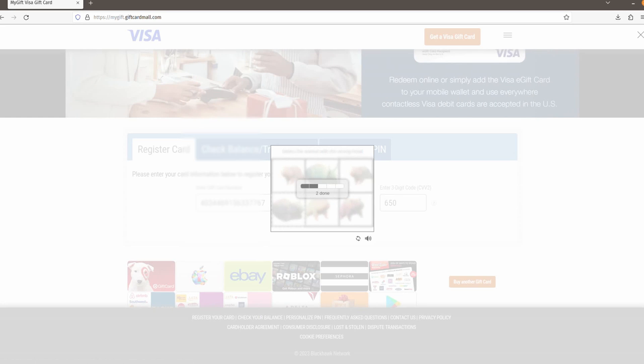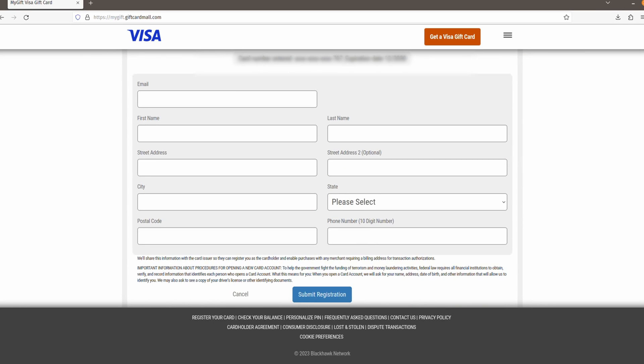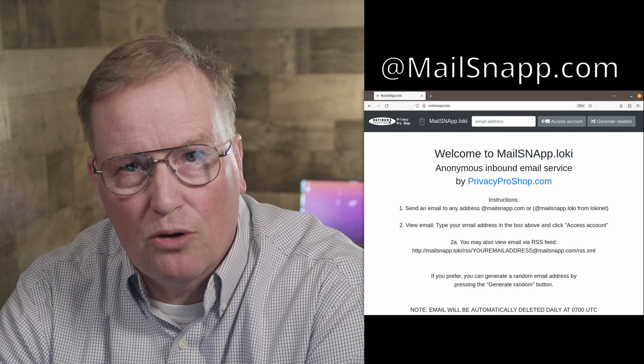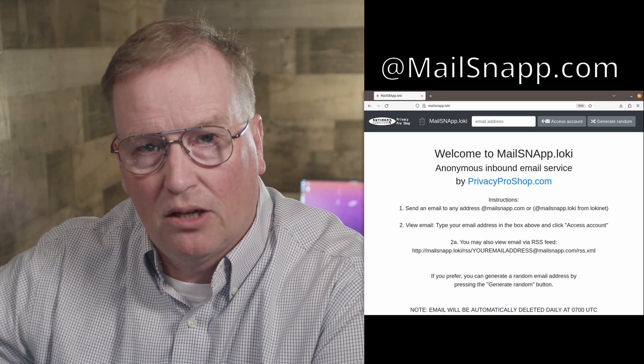It'll fail at least once. When you finally get through, you will be presented with a form to register your desired billing address for purchases online or over the phone. For anonymous email, feel free to use any address with @mailsnap.com — it's an anonymous inbound email service from Privacy Pro Shop. I made a video about using it; the link is somewhere up here and also in the description below. Then fill in the name and address you desire. Pro tip: hotel addresses are valid residential addresses. Some websites use Visa PIN verification on purchases, so it's a good idea to set a PIN code for it too.